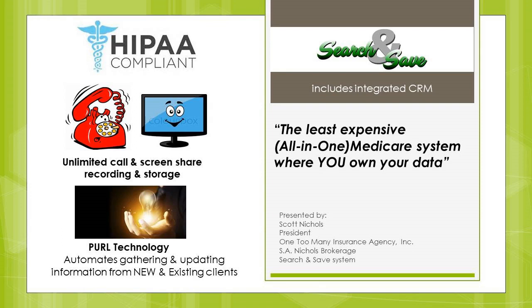Before we get started, a couple of housekeeping issues. Everybody is on mute so we don't get any background noise, so please don't raise your hand because we can't call on you. On your side you have a Q&A box, so if you would just type in your questions there, we'll have a Q&A session at the end of the webinar.